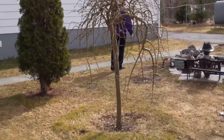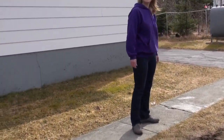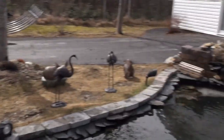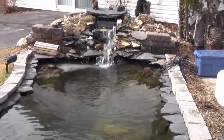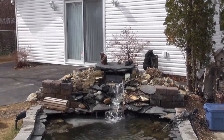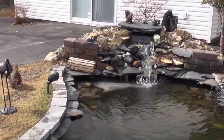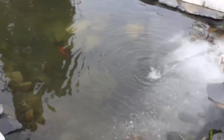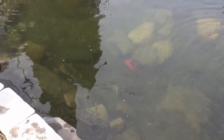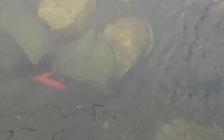It's April 2nd, officially springtime in Newfoundland. We just got the pond fired up - got a few things put back out. We got the pump put back in the skimmer, the filters, and the charcoal fireballs put in the falls. As you can see there's still ice right there. The fish are starting to come out - this is the first time we've seen them in months. They're slowly starting to come out, probably pretty weak now.